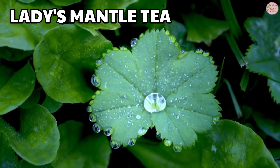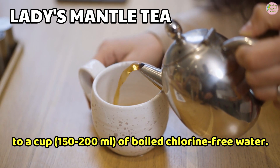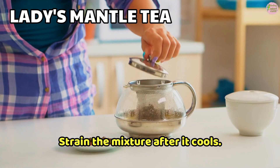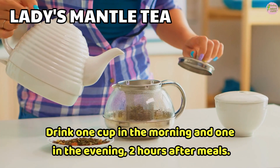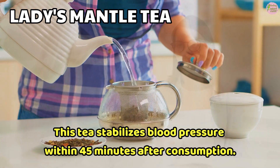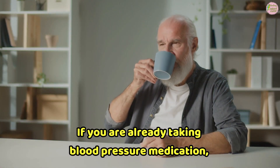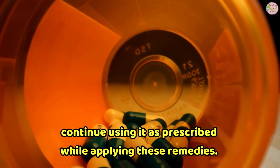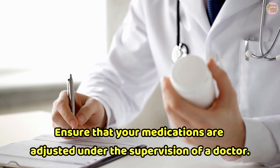Remedy 2: Ladies' Mantle Tea. Add 1 teaspoon of dried ladies' mantle to a cup of boiled chlorine-free water and boil for 5 to 6 minutes. Strain the mixture after it cools. Drink 1 cup in the morning and 1 in the evening, 2 hours after meals. This tea stabilizes blood pressure within 45 minutes after consumption. Before applying these remedies, inform your doctor. If you are already taking blood pressure medication, continue using it as prescribed while applying these remedies, and ensure that your medications are adjusted under the supervision of a doctor.